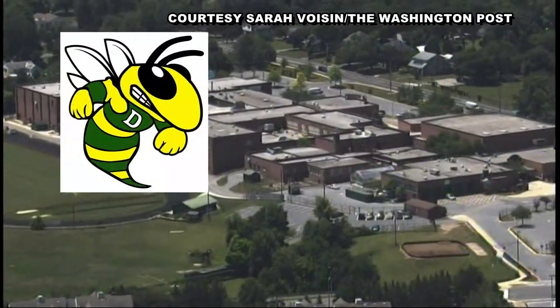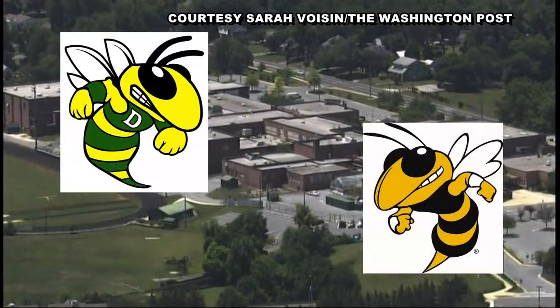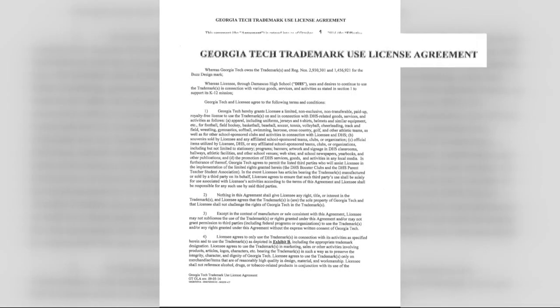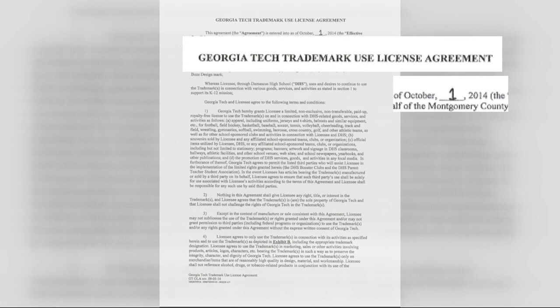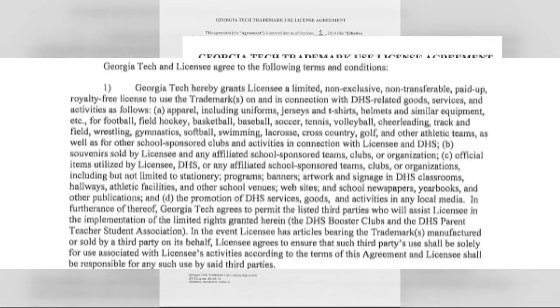Then came the buzzkill. Georgia Tech, which has a very similar looking trademarked logo, sent the school a letter telling them use of the license for the trademark on the community water tower was not permitted. But why not? Especially when the two sides came to an agreement in 2014 on a list of dozens of acceptable uses of the Hornet logo by the high school.